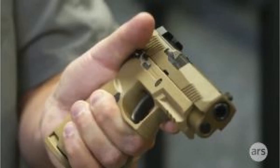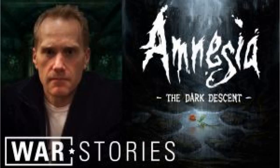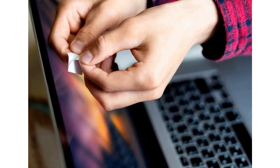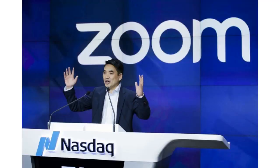Update 7:23 PM ET: As this post was being reported, Zoom developers reversed their previous position and issued an update that changes the contested behavior. Initially, we did not see the web server or video posture as significant risks to our customers, and in fact felt that these were essential to our seamless join process. Zoom's Jonathan Farley wrote: 'But in hearing the outcry from our users in the past 24 hours, we have decided to make the updates to our service.'